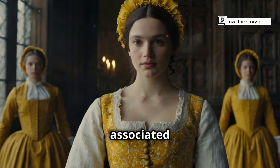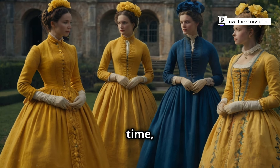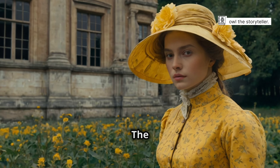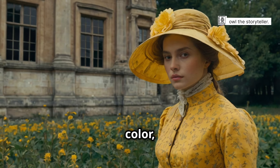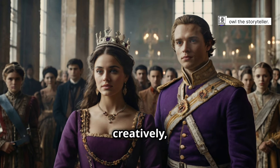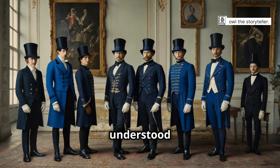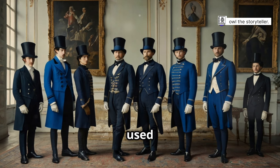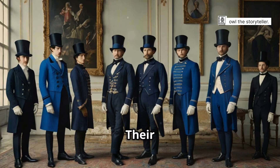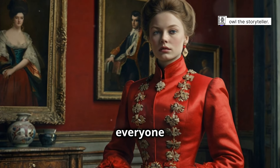Yellow, although initially associated with deceit, gained favour as a symbol of happiness and prosperity. Over time, it became a colour celebrated for its brightness and cheerfulness. The early Georgians were not afraid to embrace a kaleidoscope of colour, and their clothing reflected this confidence. They used colour boldly and creatively, making their fashion a vibrant display of their personalities and social status. They understood the power of visual communication and used colour to project an image of wealth, status and sophistication, ensuring they made a lasting impression on everyone they encountered.